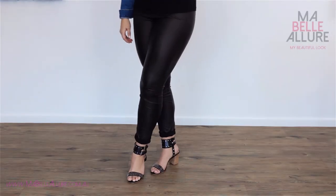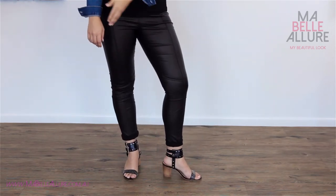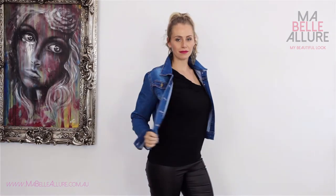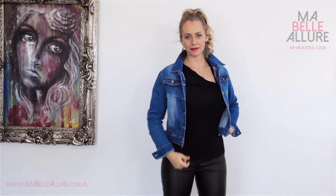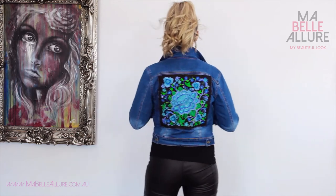For this look I have chosen a comfortable and affordable leather look slim leg pant from SFH Designs in Brisbane. These stunning leather pants can look fabulous on different body shapes. I had a bit of fun with this feminine take on the biker look.